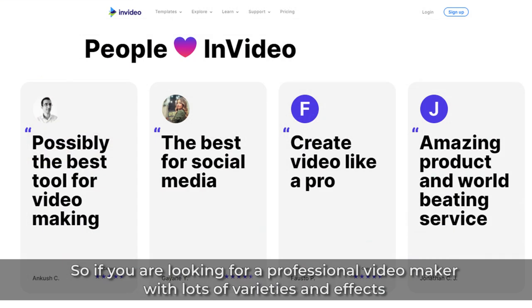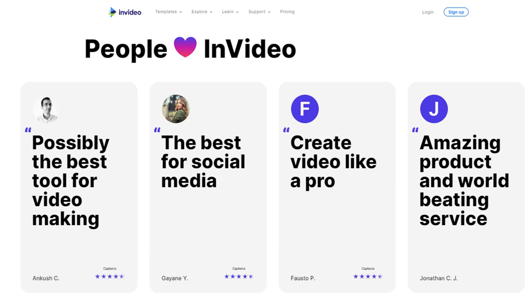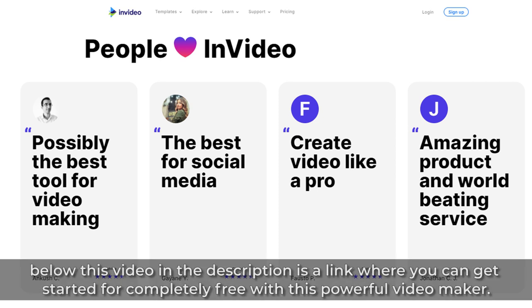So if you're looking for a professional video maker with lots of variety and effects that you can actually use for your social media campaigns, InVideo is definitely a good choice. And if you want to try InVideo, below this video in the description is a link where you can get started for completely free with this powerful video maker.